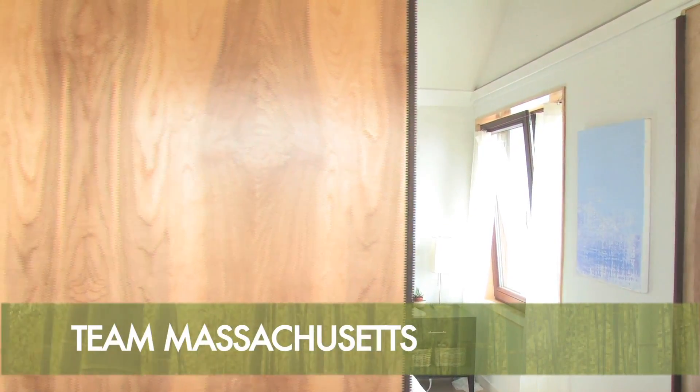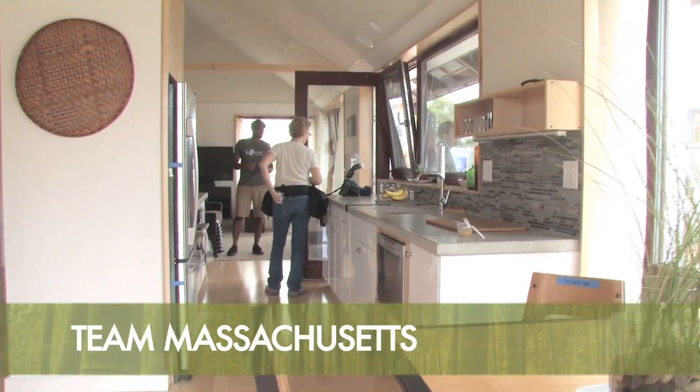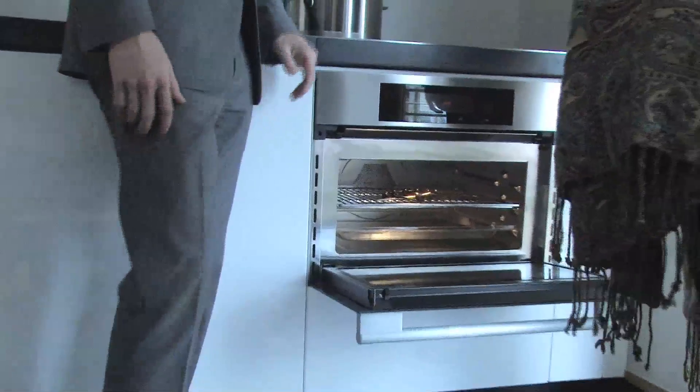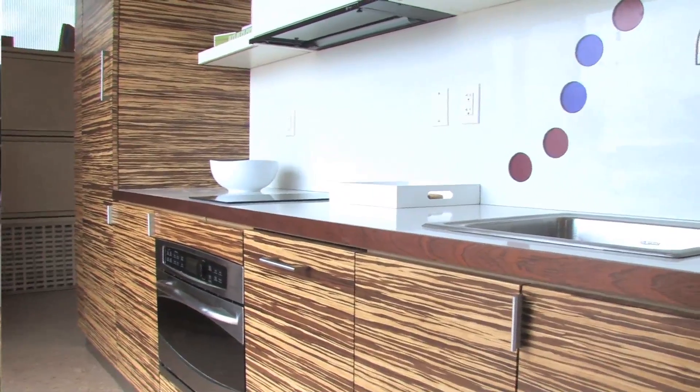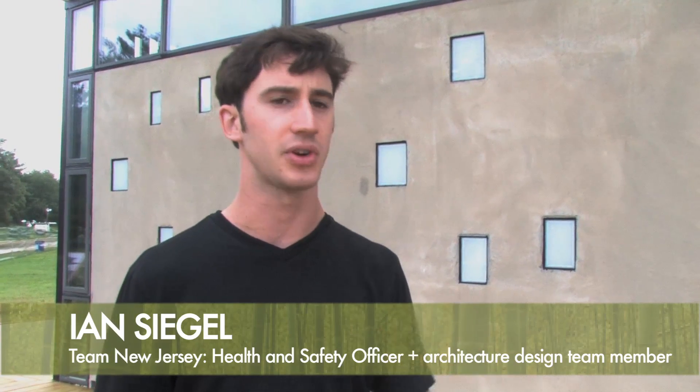All the appliances, everything, all the fixtures, all of it is all electric. Electricity can actually power your entire house — it kind of allows you to question the need for gas utilities and other energy sources.